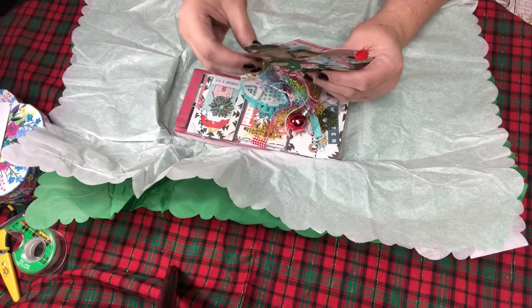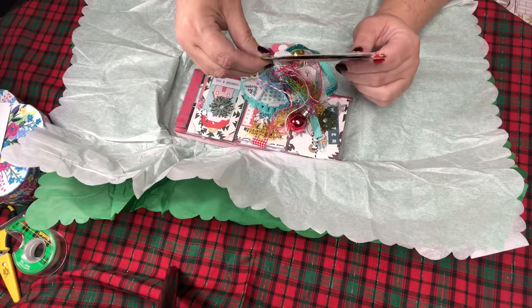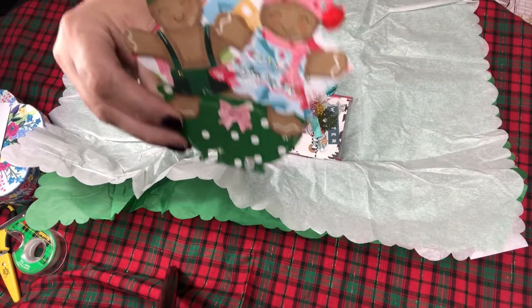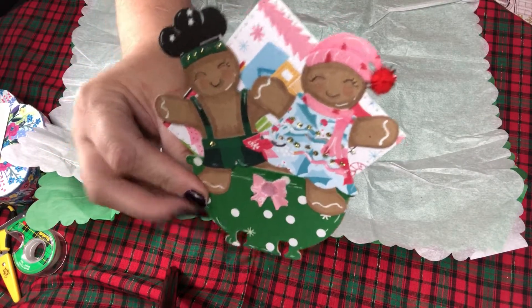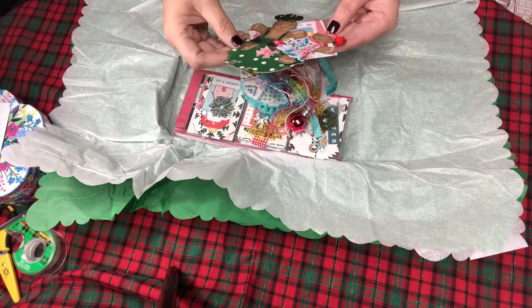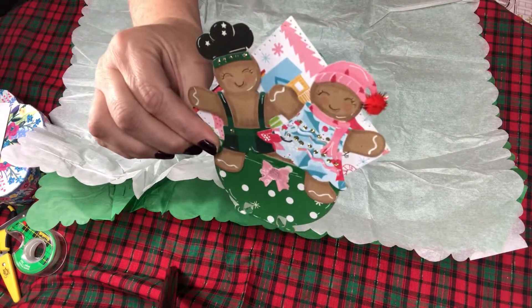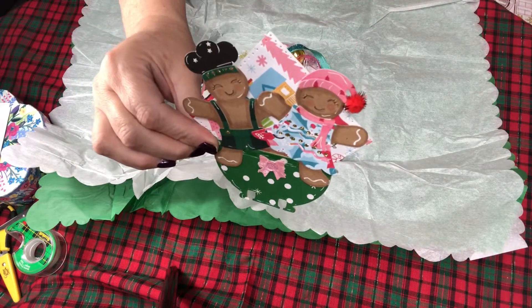Oh my gosh, she did a gingerbread theme! I love gingerbread men. She likes brights, she likes whimsical and vintage — isn't this cute? Oh my god, this is absolutely adorable Susan. There's the book — oh my gosh! This is a memory decks card. What a fantastic idea!